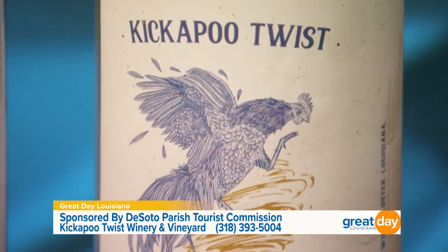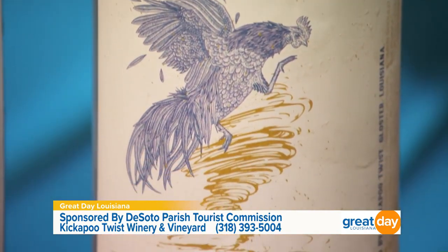Joining me now is Tracy Jordan. She is a co-owner of Kickapoo Twist Winery and Vineyard, and she's also Ed's wife. Now that we have a wine flight in front of us, let's cheers. What are we sipping on right here? Blanc Du Bois. This is a white? Mm-hmm. Absolutely delicious.